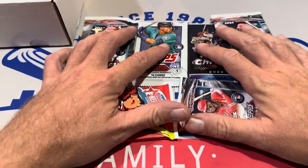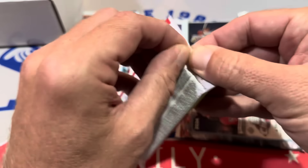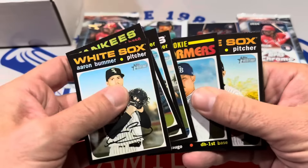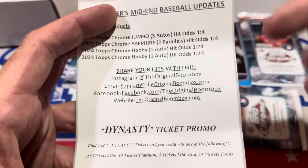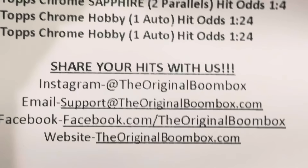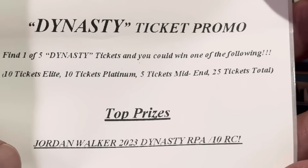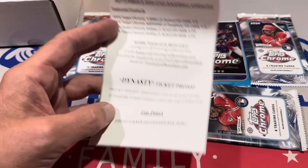Let's go ahead and start off with the cheapest of the packs — the Heritage High Number from 2020. Nothing going on in that first pack, but here is the pertinent information: if you'd like to grab a boom box, you can go to their website at the original boombox.com. You can also share your hits on Instagram or Facebook, or contact them via email. They're also running a Dynasty Ticket promo where you could win one of five Dynasty tickets and a Jordan Walker rookie patch auto from 2023 Dynasty.